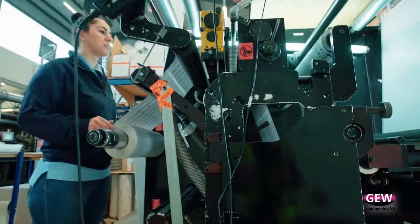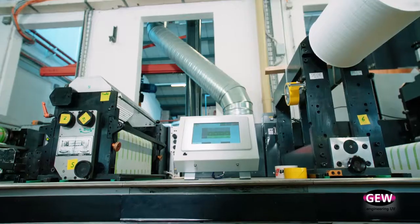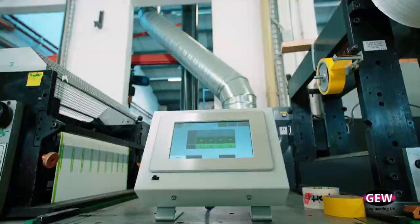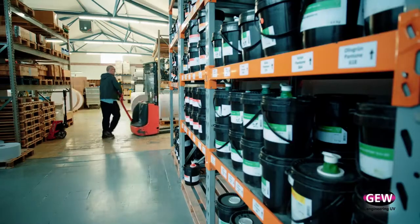Being in the print industry with paper automatically brings up a lot of questions about how you handle environmental impact, and yes, this is very important for us. The UV system has enabled us to really dramatically reduce our wastage, and it allows us to reach targets for our environmental footprint.